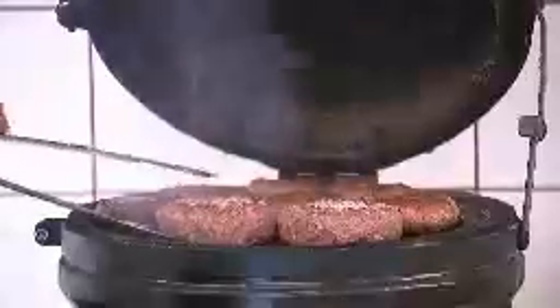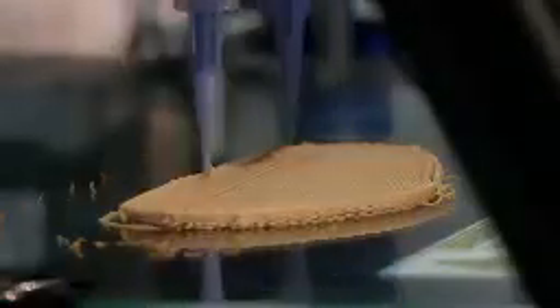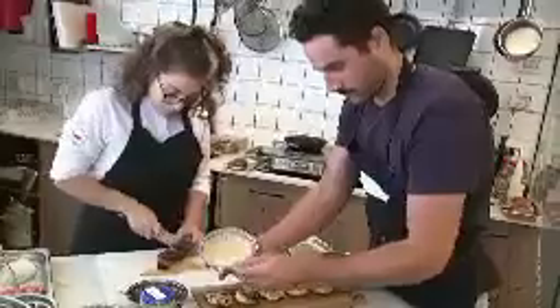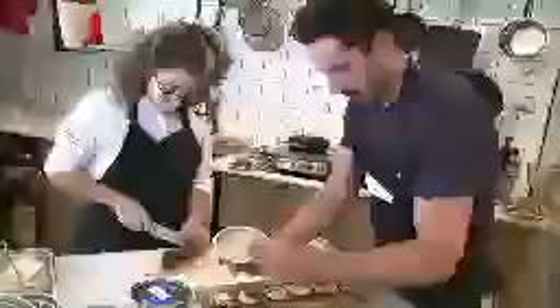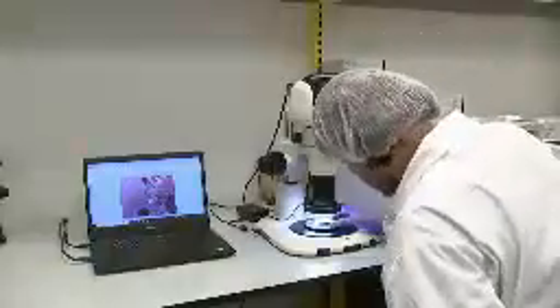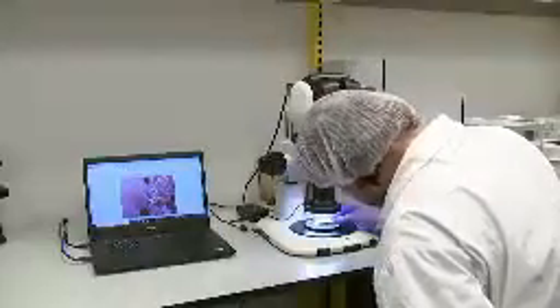Plant-based meat alternatives have become increasingly popular in recent years. Spanish startup Nova Meat is also using 3D printing technology to manufacture vegetarian steaks. But the early hype about plant-based meat alternatives has ebbed, as inflation and recession worries have driven some customers back to cheaper animal meat products. Companies such as US-based Beyond Meat have cut their sales outlooks.